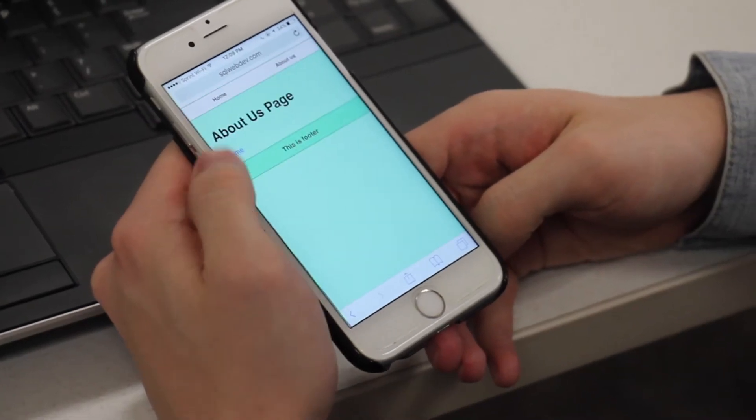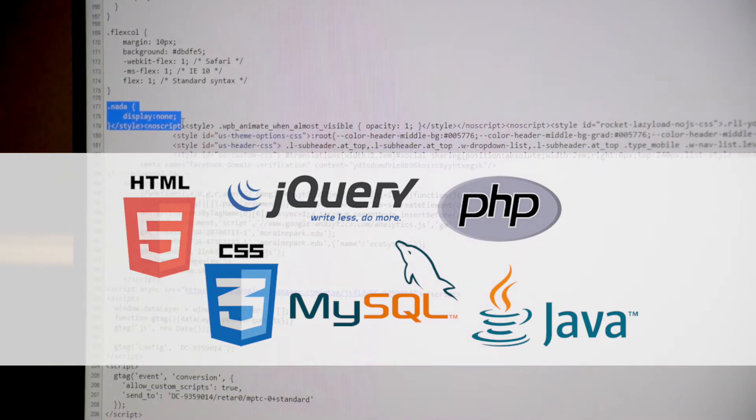Students in the Web Developer Program are going to learn about HTML5, CSS3, PHP, MySQL, JavaScript, and jQuery.